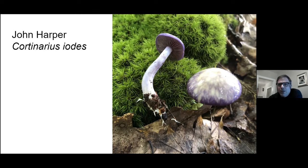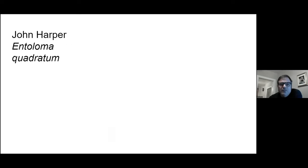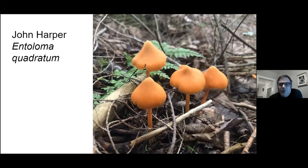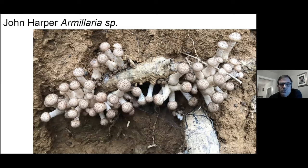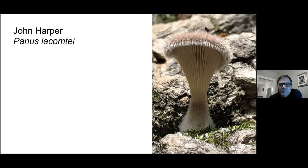There are four or five photos of the viscid violet cortinarius — Cortinarius iodes — in the photo contest. I always like to see these little salmon-colored Entoloma, the Entoloma quadratum. Here's a cool photo John took of some honey mushrooms.